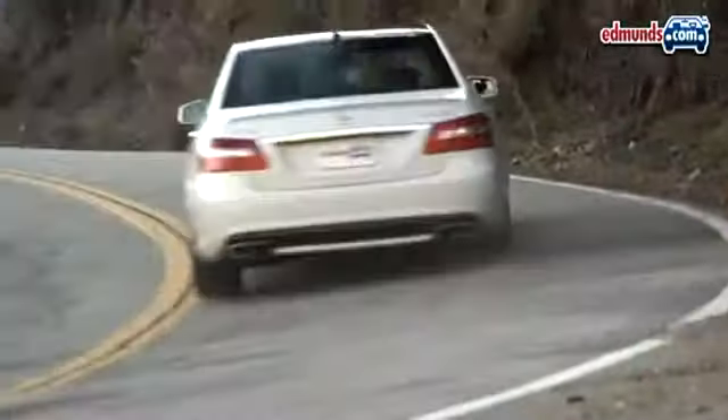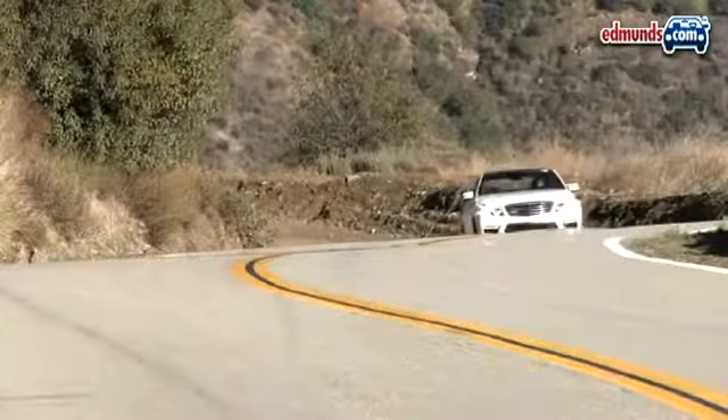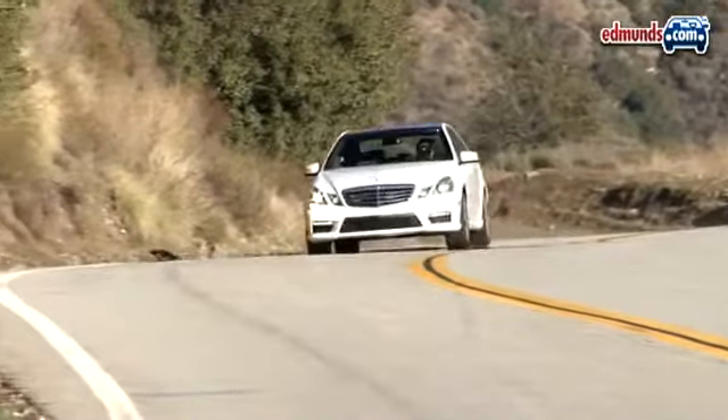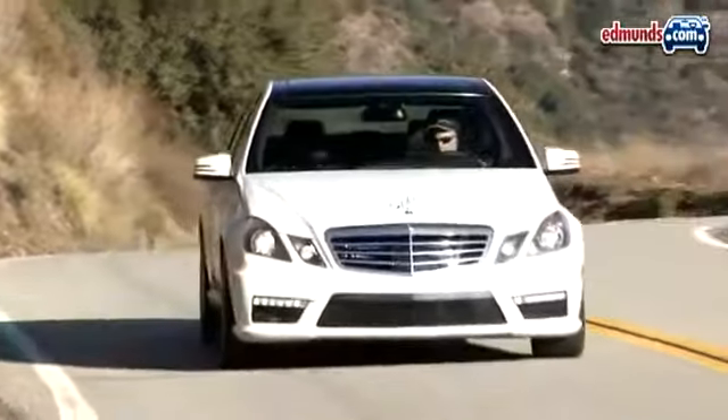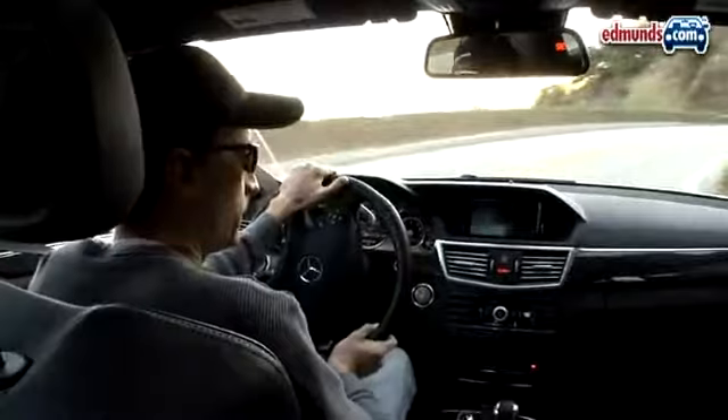On narrow mountain roads, the car seems to shrink itself around us, thanks to awesomely precise steering, remarkable chassis control, and of course, oceans of power. This might be a large sedan, but you'll never know it from behind the wheel.